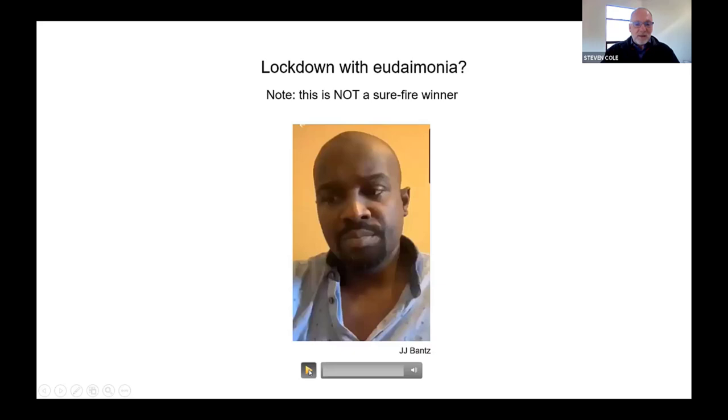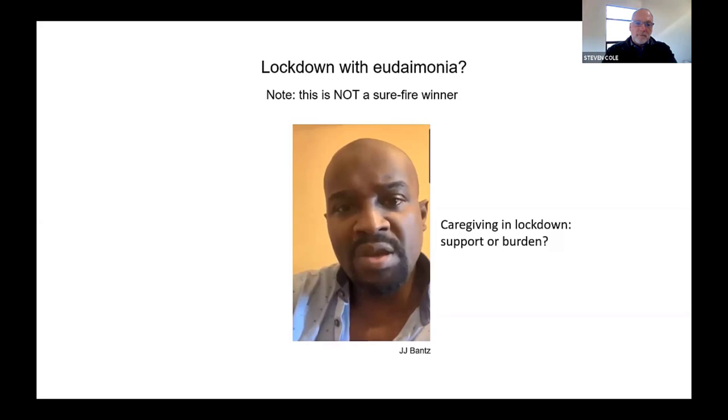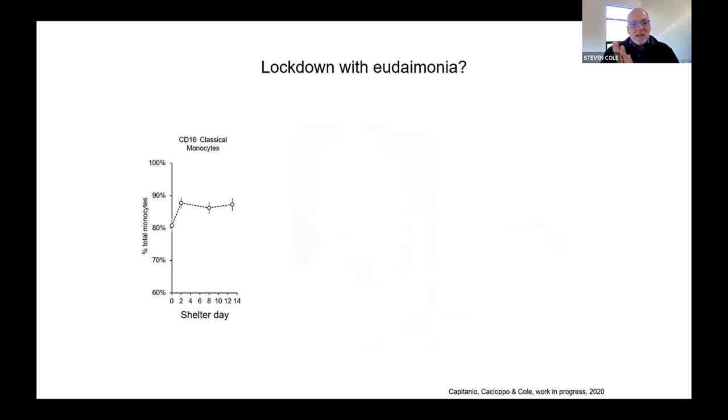Let me just first point out that this is not obviously going to be a highly successful solution. There's no guarantee that being with your family and your kids — as many parents in lockdown will tell you — is going to be a restful or rewarding experience. So it was actually a non-trivial question.